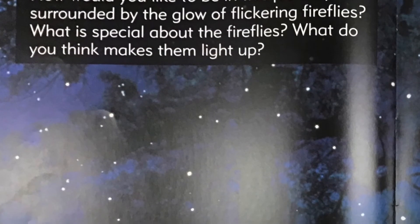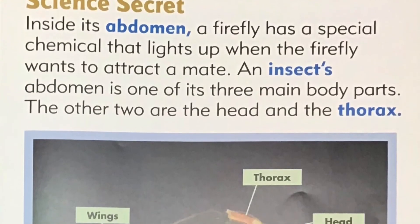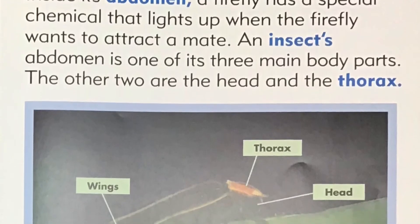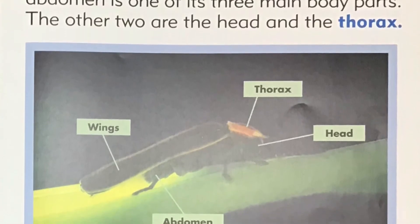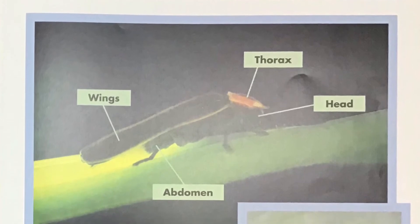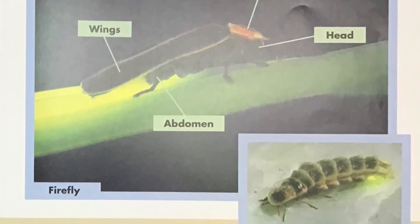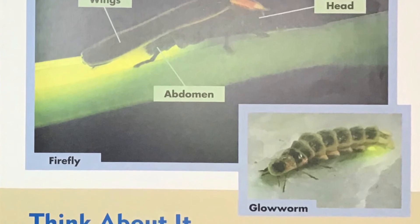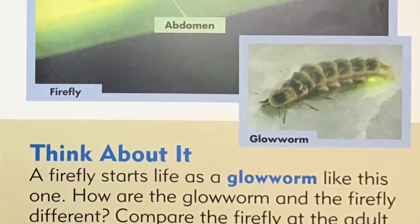Flickering fireflies. How would you like to be in this picture, surrounded by the glow of flickering fireflies? What is special about the fireflies? What do you think makes them light up? Science secret: Inside its abdomen, a firefly has a special chemical that lights up when the firefly wants to attract a mate. An insect's abdomen is one of its three main body parts — the other two are the head and the thorax. Think about it: a firefly starts life as a glow worm, like this one. How are the glow worm and the firefly different? Compare the firefly at the adult stage and at this earlier stage of its life cycle.